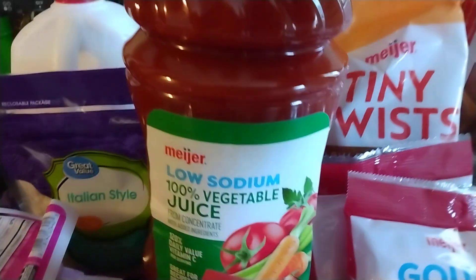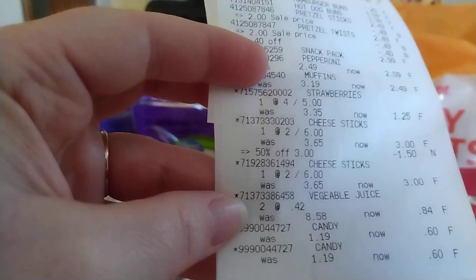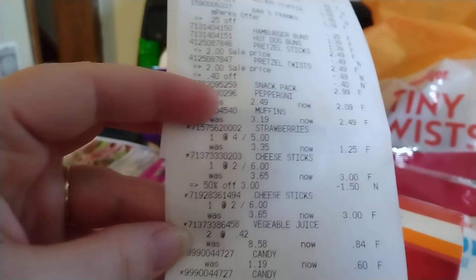Look at my receipt — it reminded me. I got two bottles of the Meyer Low Sodium Vegetable Juice. These were also in their clearance section. They were $0.42 each, so I grabbed two of those.